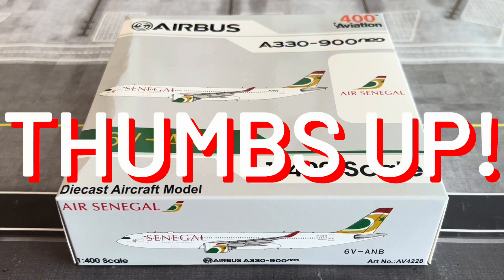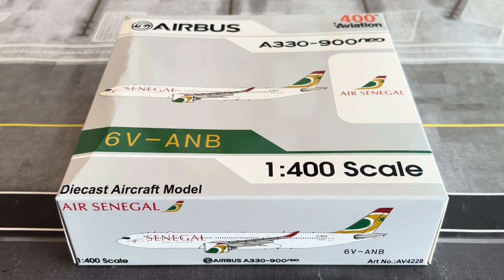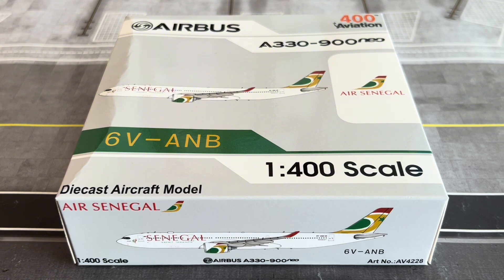Before we go further, go ahead and leave a thumbs up below — a great indication of how much you enjoy today's content. Coming up very soon on the channel are more model reviews, including the Qatar Airways Airbus A380 by JC Wings, the Air Japan 787-8 by JC Wings, some Infinite Flight content, and unboxings.